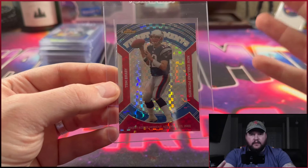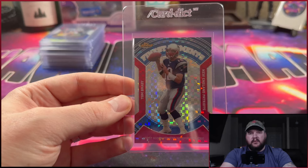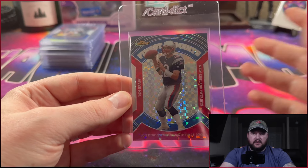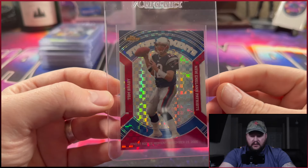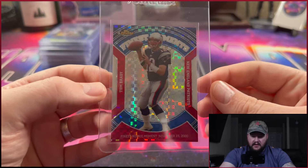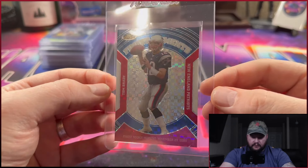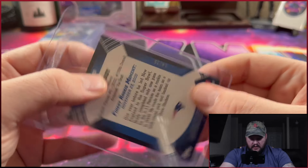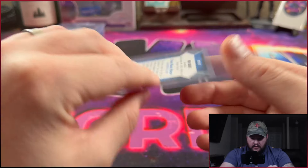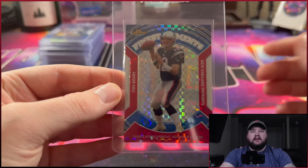Then I've got a Bradley Beal on-card auto from Immaculate — just a good looking card I got in a break. This is the red parallel from Immaculate Collection 2022, numbered 14 out of 15. I thought this was a good looking card with nice stitching and a two-color patch, so I'll be sending that one in.